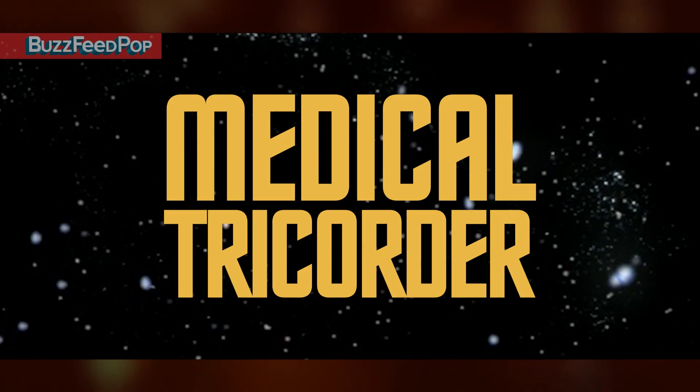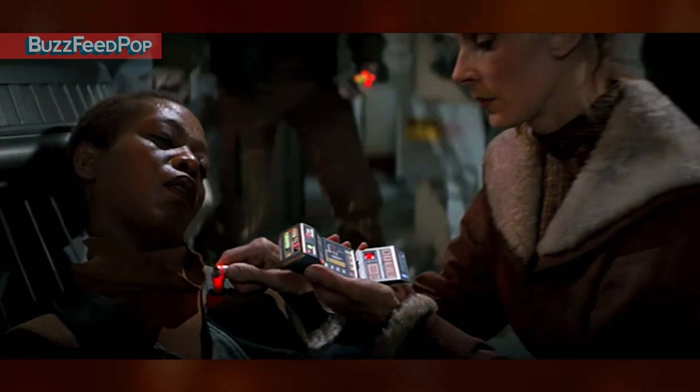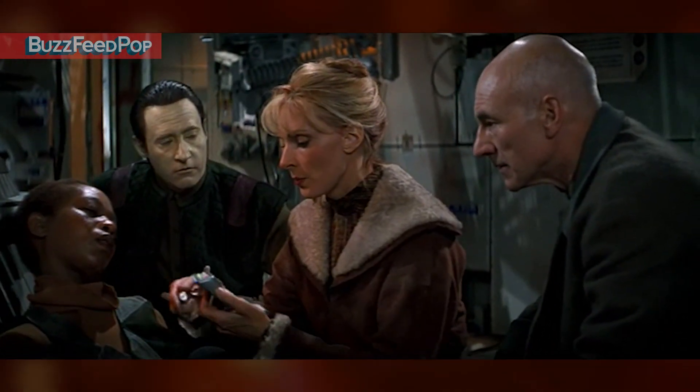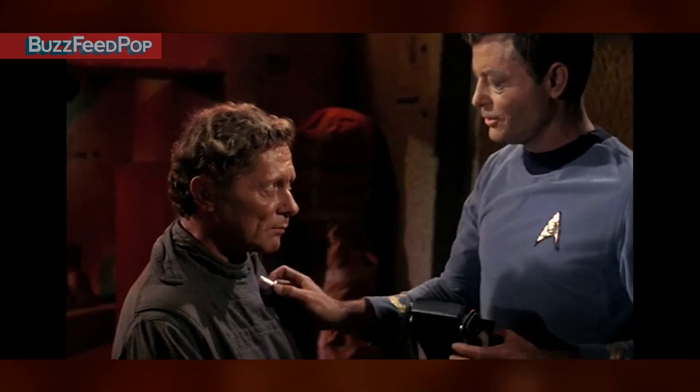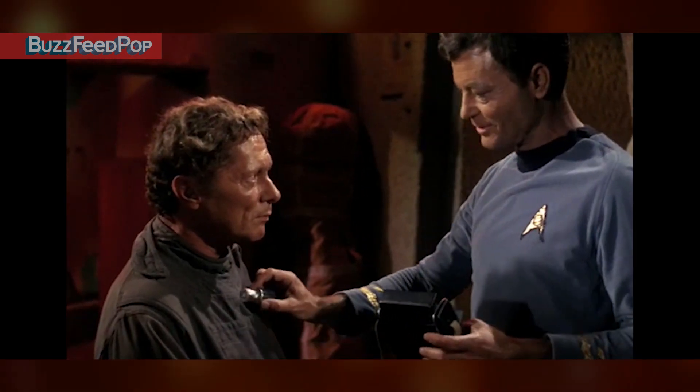Next, let's revisit a classic that's finally being made today: the medical tricorder. Though it proved to have virtually no limitations in terms of scanning, it is most famous for its ability to diagnose pretty much anything — severe theta radiation poisoning included. Today's equivalent of tricorders are capable of diagnosing most ailments in the human body without needing to see a doctor.